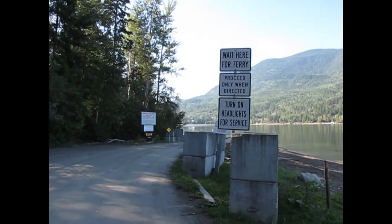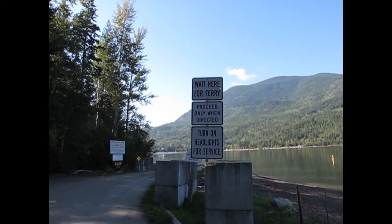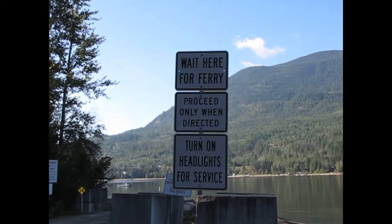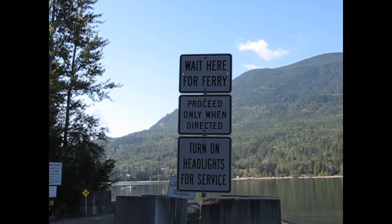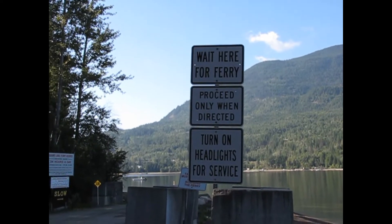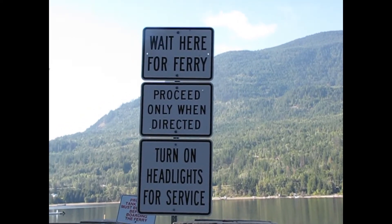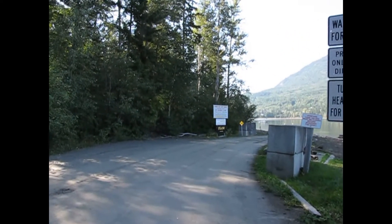This is Adams Lake north of Chase, and they have a cable ferry that crosses. Why? Well, because there are some people that live on the other side and it's probably too expensive or impossible to build a road around. So they have a cable ferry. They have nice signs telling you to wait, proceed, and turn on your headlights — really similar to a White Spot drive-in.